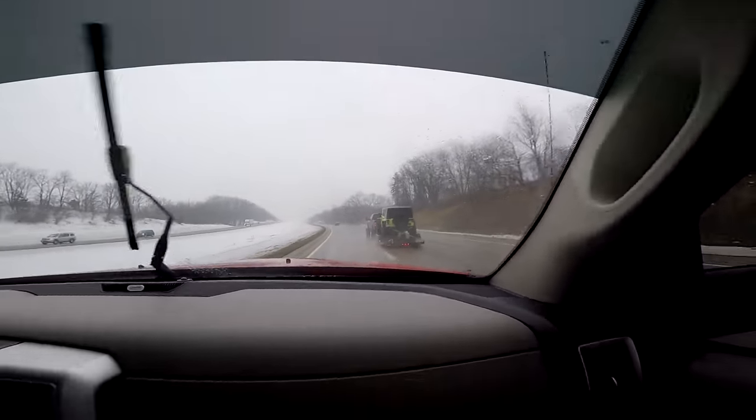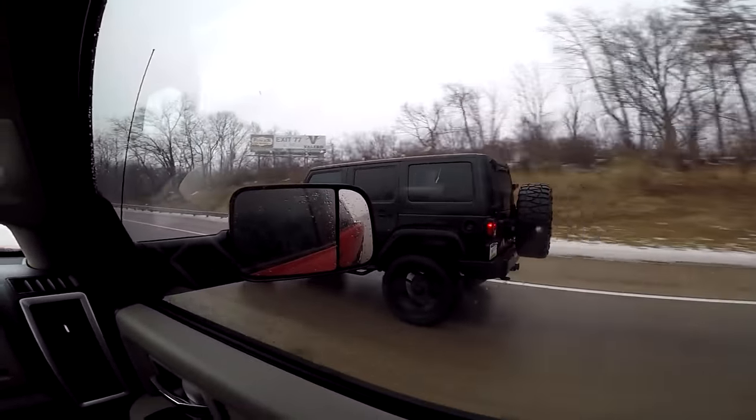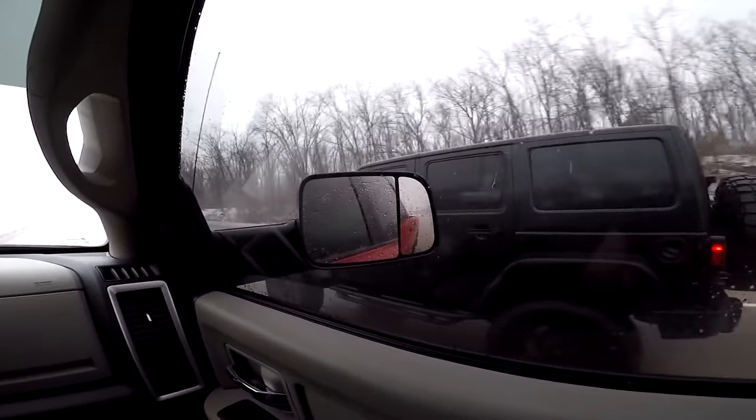I'm gonna get up there. Oh my gosh, that is intense, dude. And there's a sick-ass Jeep here. Dude, he's flying. I know.